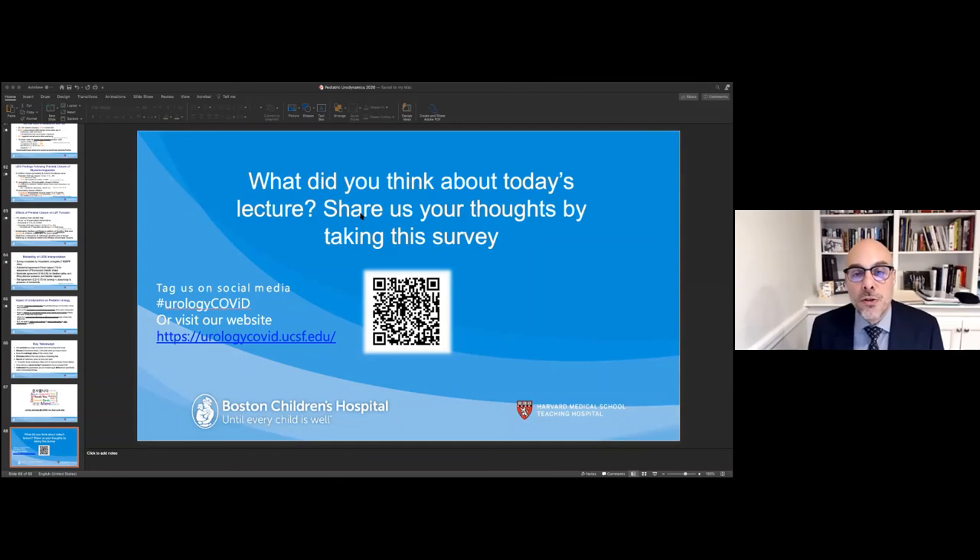Can you do urodynamics through a suprapubic tube? Absolutely yes. Several times per year we take a patient to the operating room, place a suprapubic urodynamic catheter, the patient recovers, and then goes right to urodynamics. This is very useful in patients who cannot tolerate transurethral catheterization or in whom you cannot place a catheter anatomically.